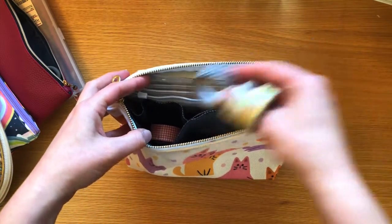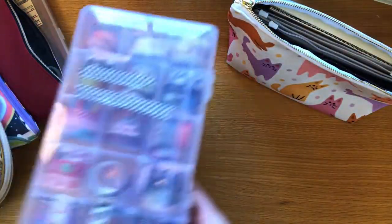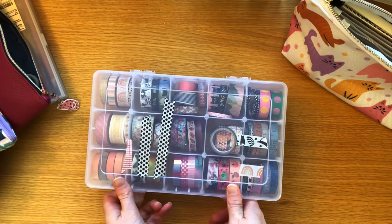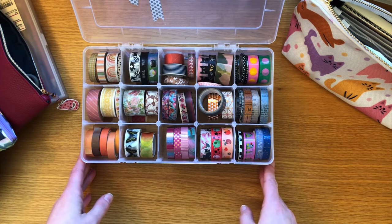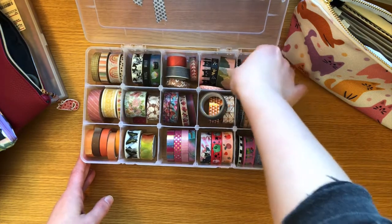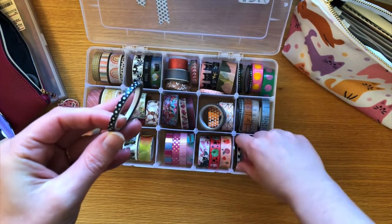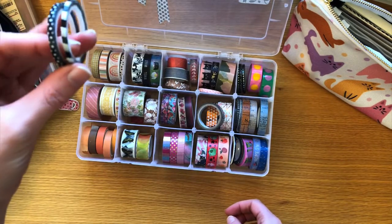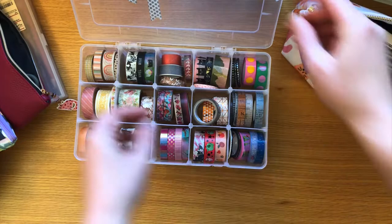I don't know if you can even tell that there are pockets - yeah, they're going to go in there. And here is my box with all my other washi tapes. I just rotate them out or grab for them whenever I need them - they're not sitting on my desk all the time. Let's see if I want to bring anything else. We have some thinner washi, maybe that would be fun just to have some variety. Some black washi with white polka dots, and then some black and white stripes. Yeah, I think that's nice. I'm good with that.